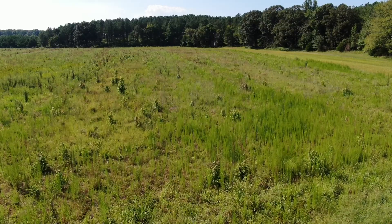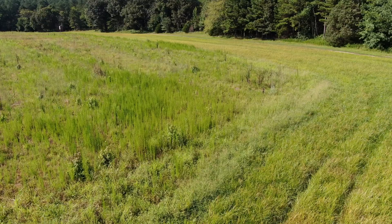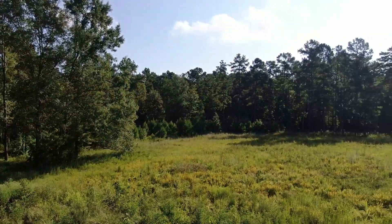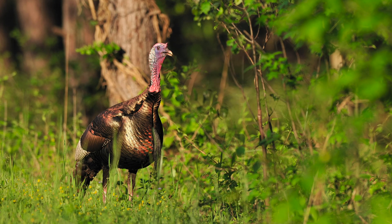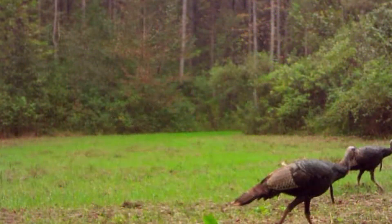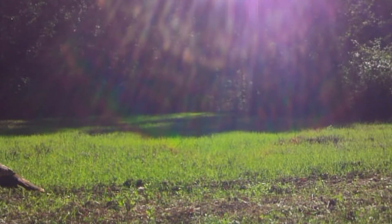Open type habitats are going to have more insects than forested type habitats. So one of the best things you can do if you're managing for turkeys on your property is to create more openings. They're going to be great places for turkeys to hang out, loaf around in, and strut during the spring, but most importantly they're going to offer some of the best brooding habitat you could possibly have.